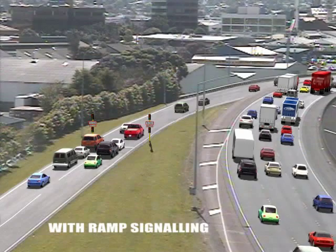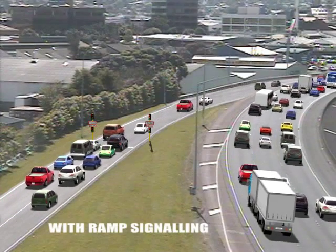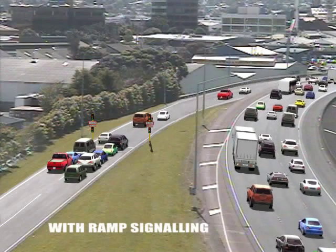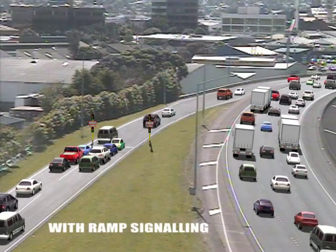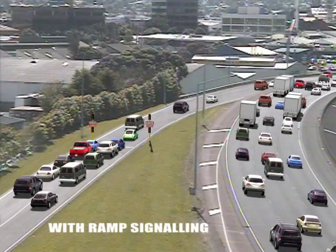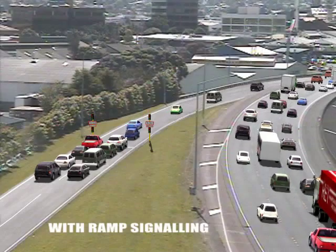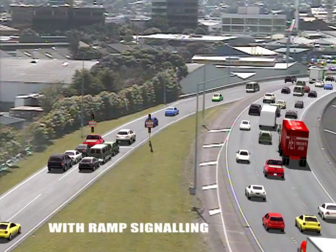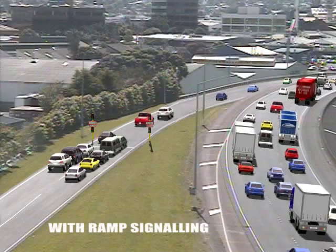When necessary, ramp signals operate during morning and afternoon peaks and other busy times. When the signals are on, only two cars are allowed to enter the motorway at a time. This separated flow of merging vehicles has less impact on the flow of motorway traffic. This means better traffic flow, safer entrance onto the motorway and fewer accidents.